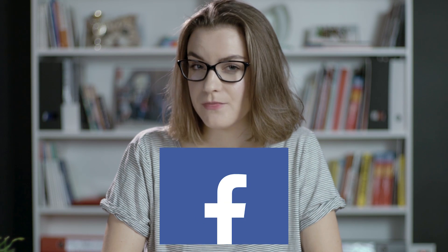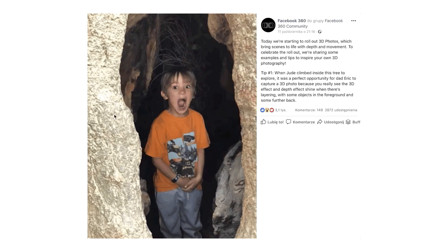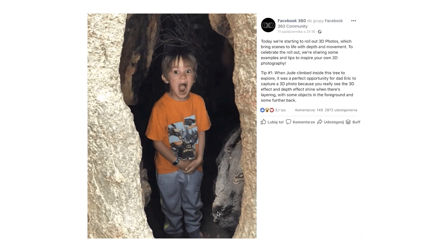Big news from Facebook. The platform has launched a 3D photo feature. As you've been probably scrolling through your newsfeed, you might have noticed pictures with a 3D look. What is special about them is their depth and movement, achieved thanks to Facebook's AI system.